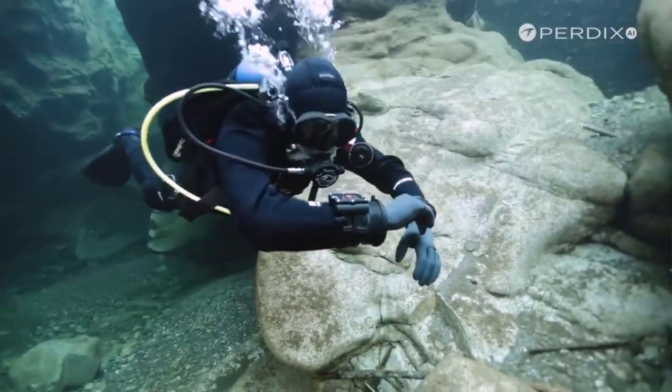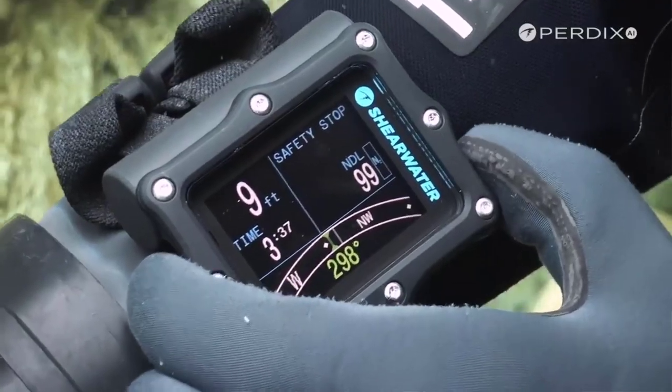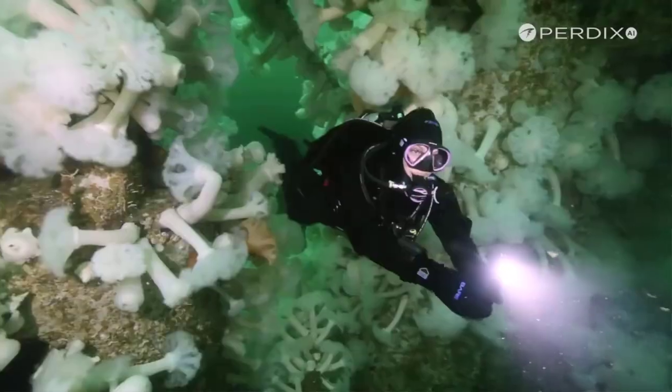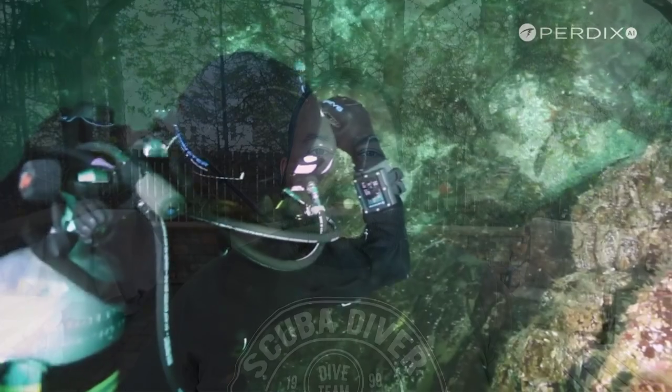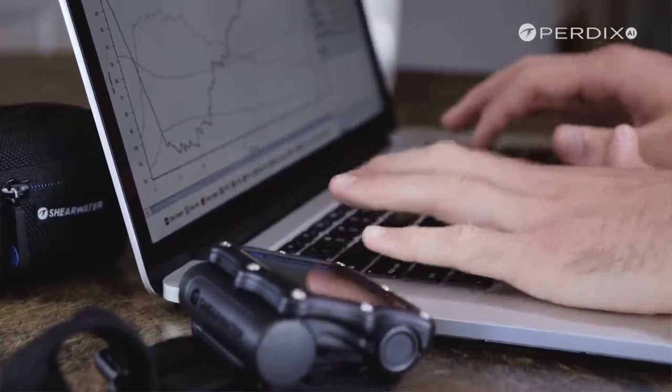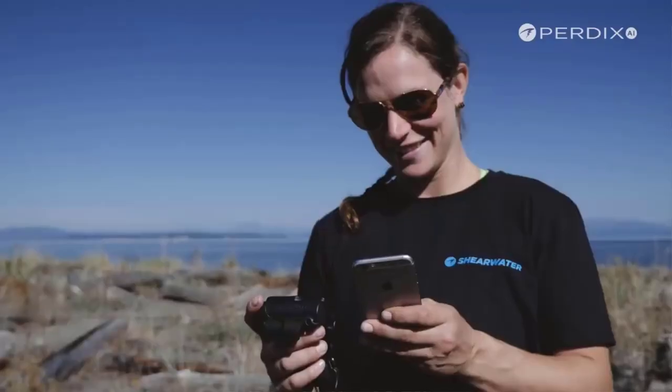Number five: the Shearwater Perdix. With a high resolution 2.2 inch display, this computer's enhanced color range and saturation makes it easy to see even in turbid waters. And at number four, we have the Shearwater Perdix. A single double-A battery powers this amazing device for an amazing 30% longer than the tech diving behemoth that is the Shearwater Petrel 2. Plus, double-A batteries can be found anywhere in the world and can be changed out in the field within a couple of minutes.